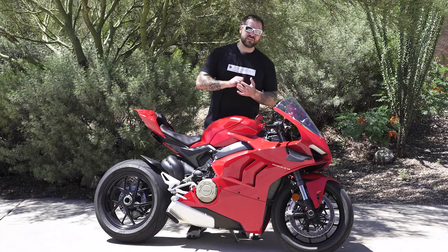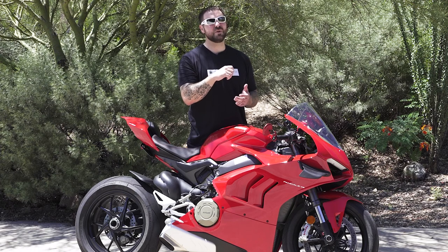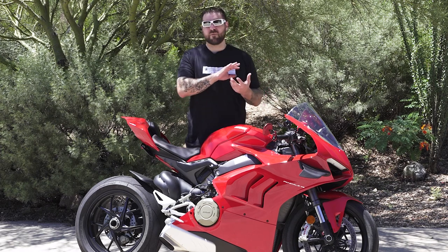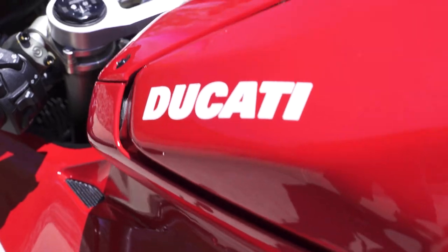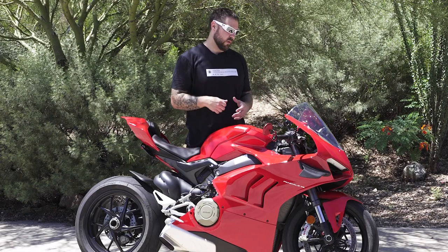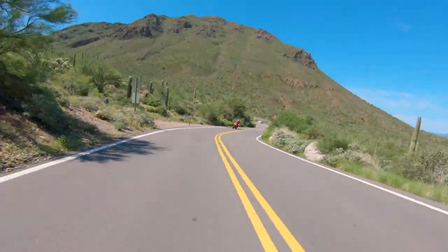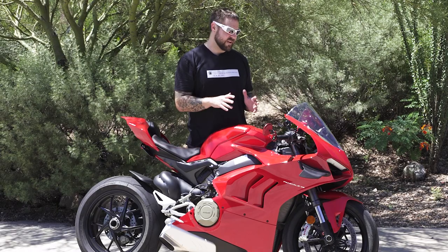Starting with the throttle — the 2018 Speciality had that slack in there, a quarter turn where it didn't do anything and then it would pick up. You could get Ducati spacers to fix that problem, but for a bike that's 40 grand that was one of the big glaring downsides. The 2021 has absolutely addressed that issue. In first gear I was going up the road in a twisty section rolling on in first gear and it was super compliant — I was very impressed.